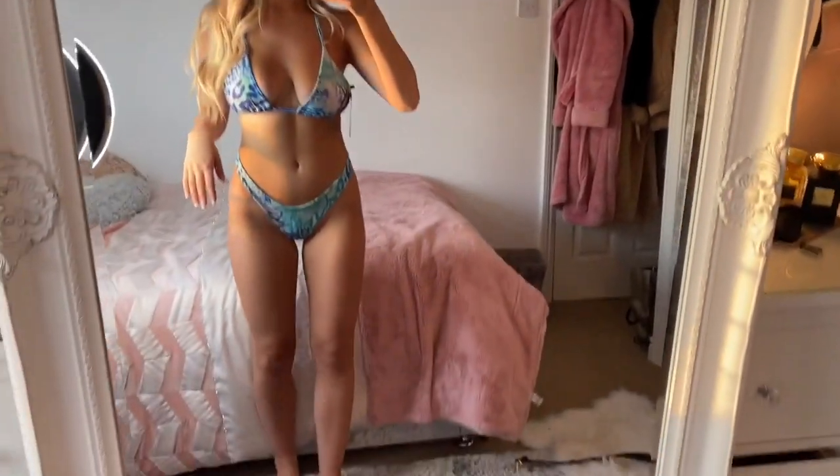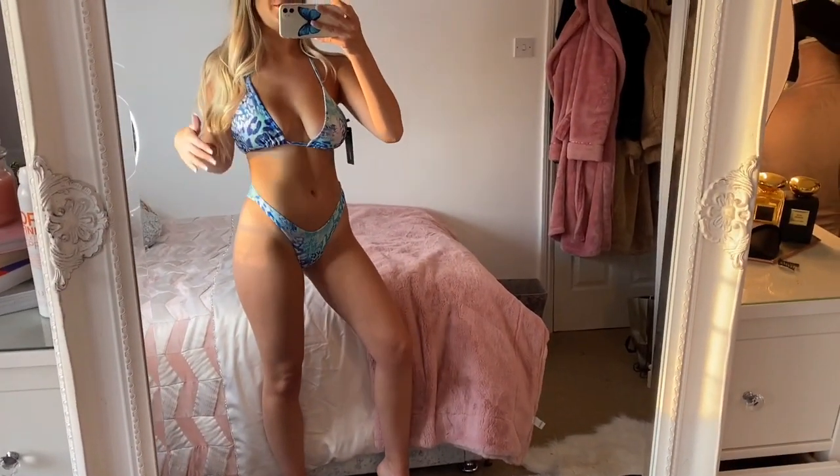I also showed you what this style looks like worn the other way around — the size 14 top is actually so much better, so I probably should change the pink one too. I really do love this, I love the fit and the material is just so nice — I'm really happy with this purchase.